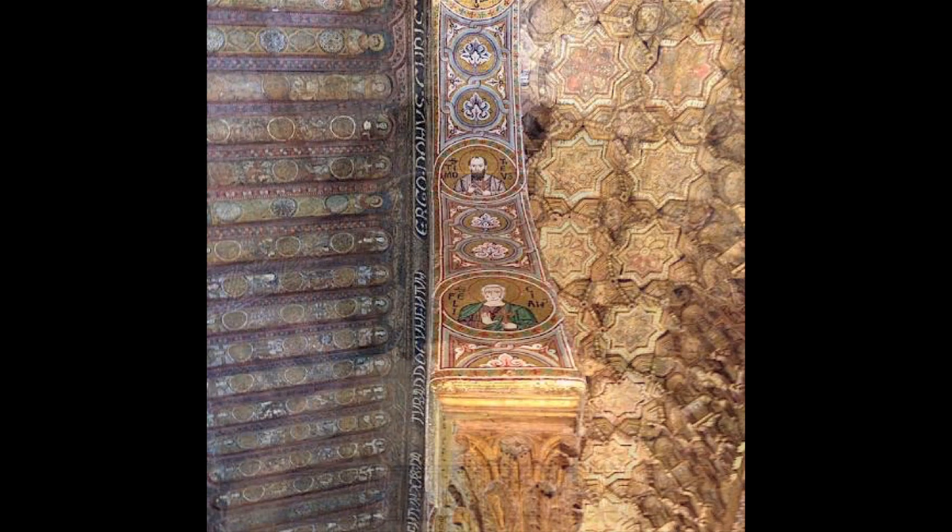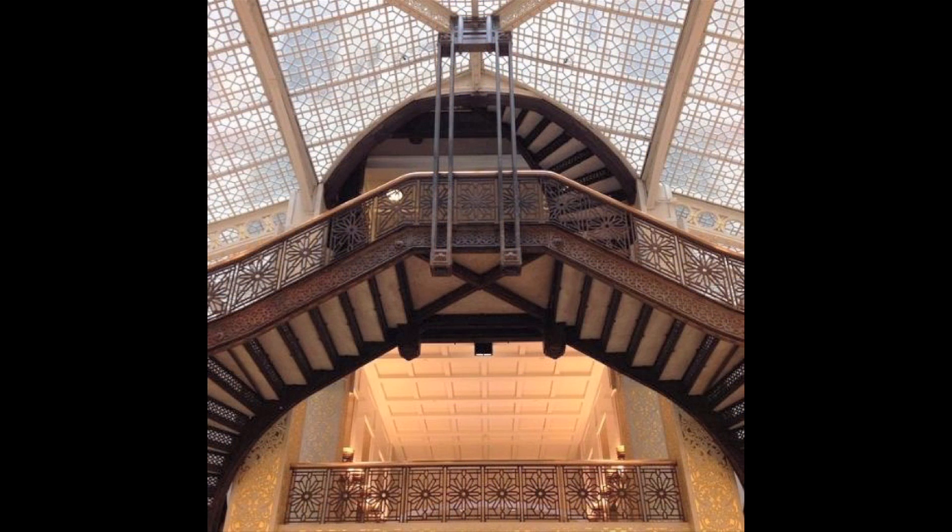The Rookery in Chicago, by Burnham and Root — one of the first steel-framed indoor atria office buildings in the Loop in Chicago, renovated by Frank Lloyd Wright in 1905, and still one of the most pleasurable places in the United States.